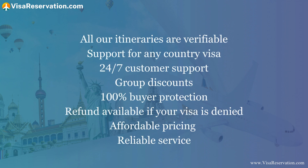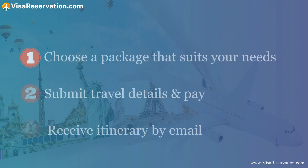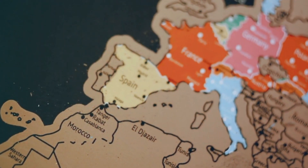Why choose Visa Reservation? All our itineraries are verifiable, we support any country visa, offer 24/7 customer support, group discounts, 100% buyer protection, a refund available if your visa is denied, affordable pricing and reliable service. To use Visa Reservation services, follow three simple steps: number one, choose a package that suits your needs; number two, submit travel details and pay; number three, receive your itinerary by email. That's all there is to it.